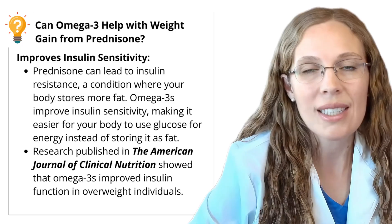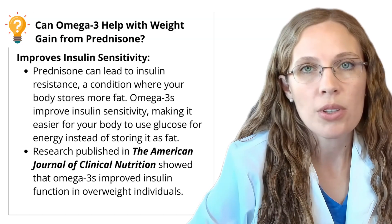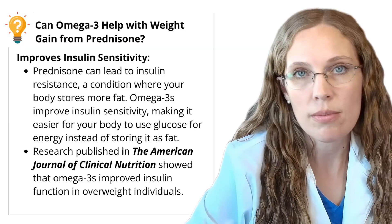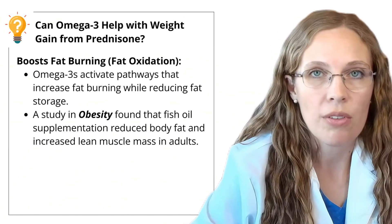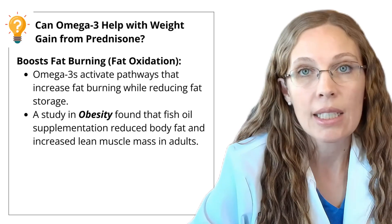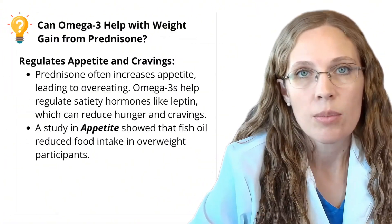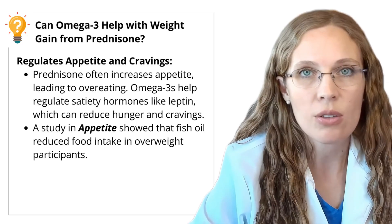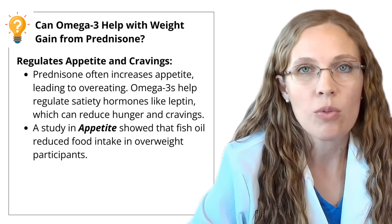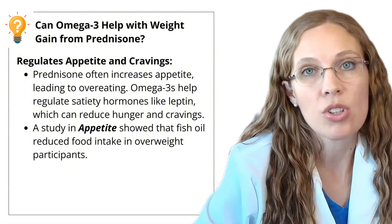Next, prednisone causes insulin insensitivity, and omega-3s may improve insulin sensitivity — research published in the American Journal of Clinical Nutrition showed omega-3s improved insulin function in overweight individuals. Omega-3s may also help with fat redistribution: a study in the journal Obesity found that fish oil reduced body fat and increased lean muscle mass in adults, which is really important when prednisone is reducing muscle mass. Prednisone also messes with appetite and causes intense cravings, and there's some research showing omega-3s can help keep a stable appetite.